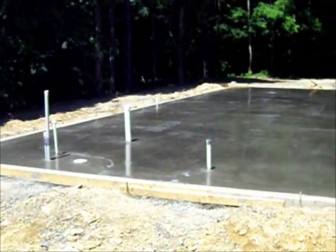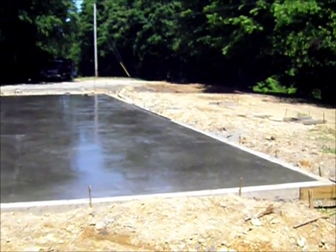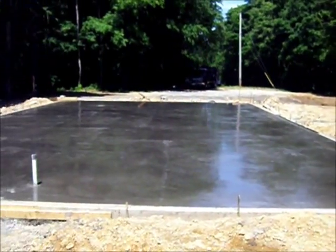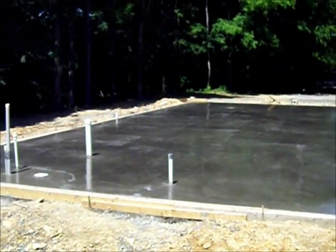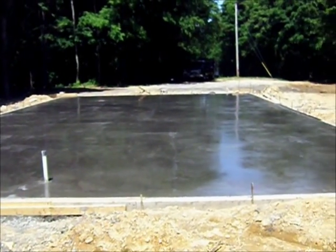Concrete's down, and one coat of sealant. After the building's put up, which will probably be another month or better, I'll do another coat of that sealant and it'll have a nice shiny floor. But I'm pretty happy with this so far.